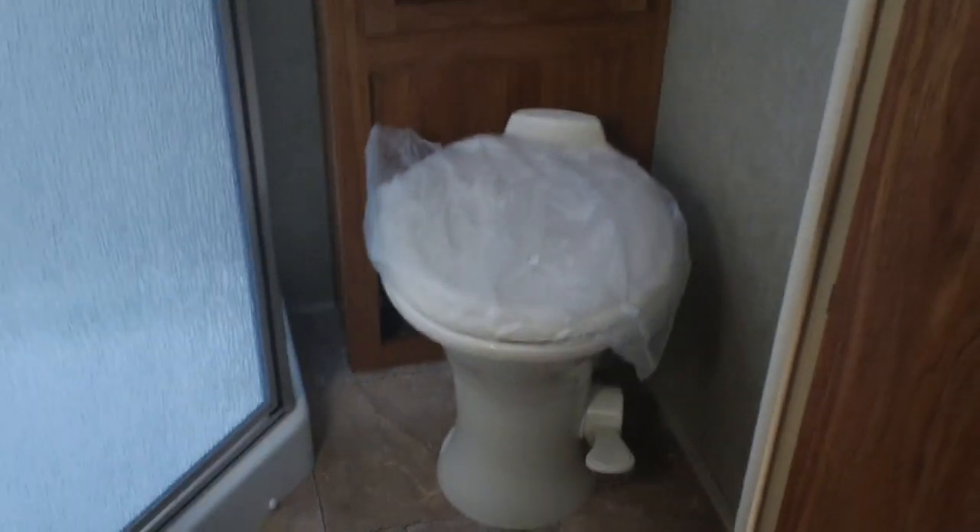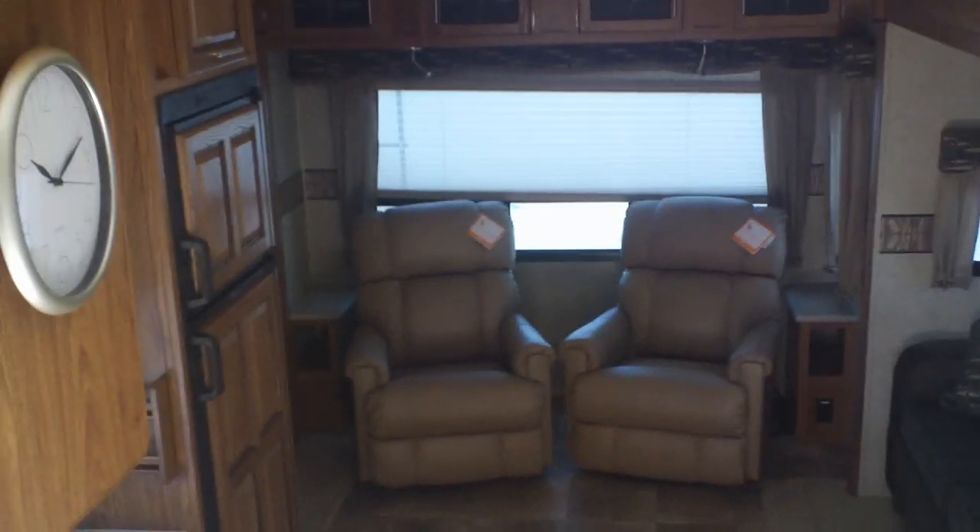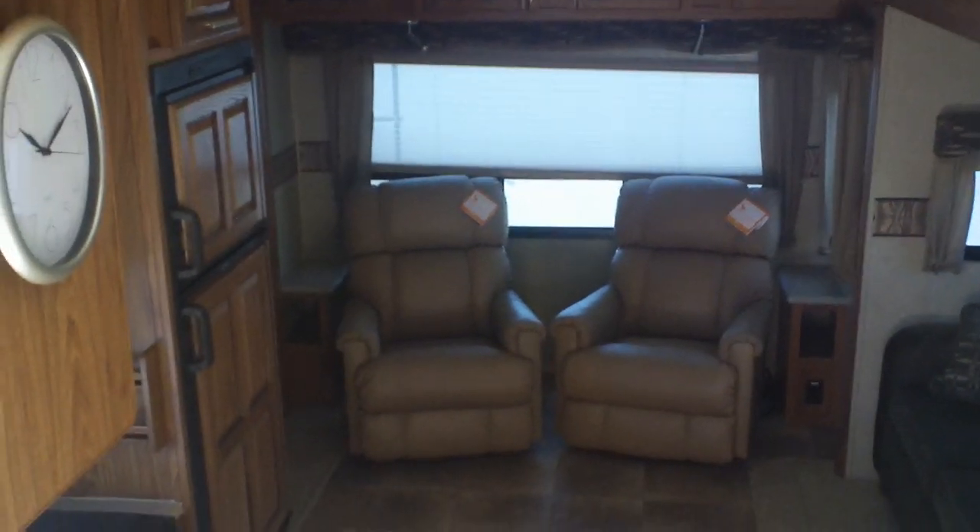All-in-one bathroom with a nice big corner shower, nice storage, and a porcelain stool. This is a great floor plan — lots of room, not real heavy. To find out more about this Rockwood fifth wheel, go to MidAmericaRV.com. That's MidAmerica RV in Carthage, Missouri.